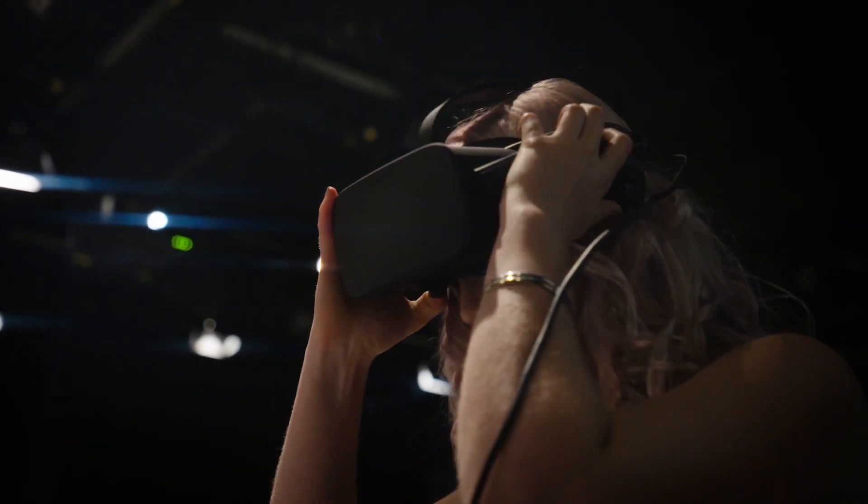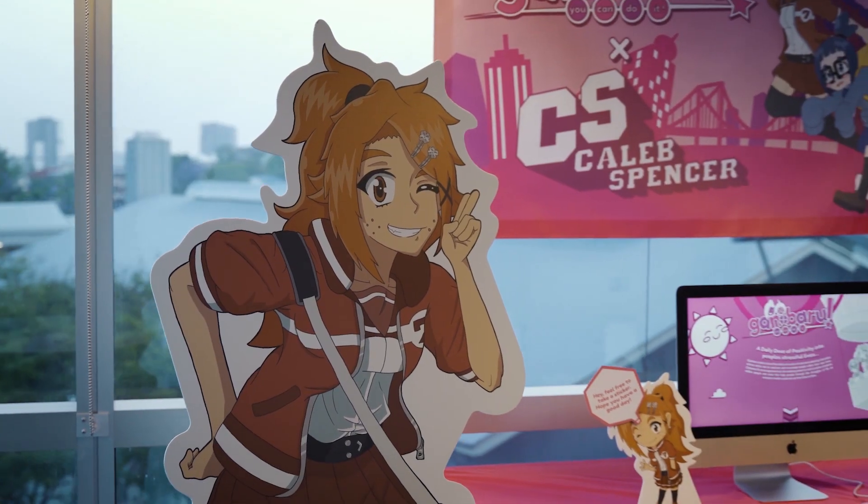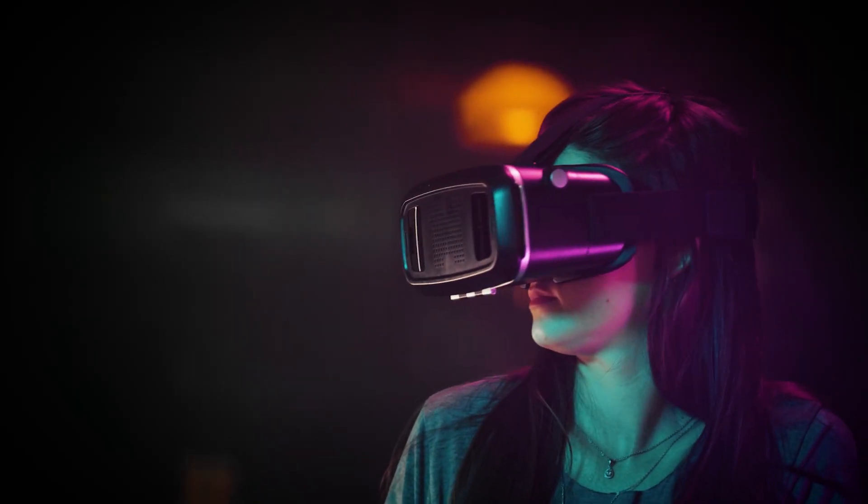In QUT's three-year design degree, there's an interaction design major and anyone choosing that will learn all sides of interaction design. That includes user experience design, user interface design, augmented reality, virtual reality, robotics, and AI.